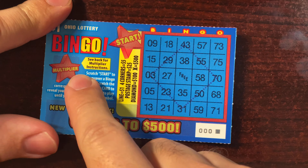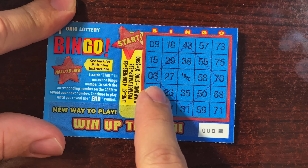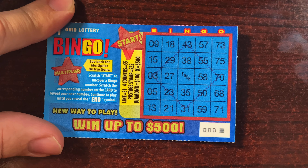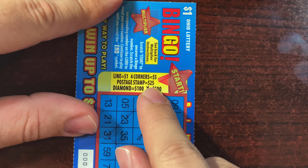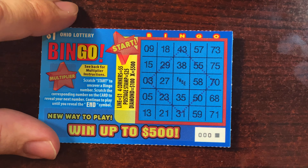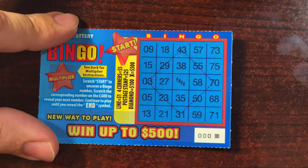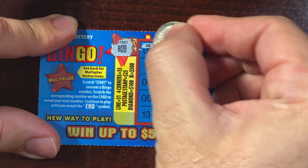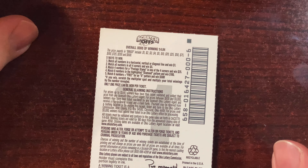We got the new one dollar Ohio Lottery bingo ticket. There's a multiplier spot I didn't mention before — if you get a win you can get a multiplier, but you can only get one win on the ticket. One line is one dollar, four corners is five dollars, postage stamp is twenty-five, diamond is one hundred, and an X is five hundred — that's the top prize. You scratch numbers sequentially: it gives you a number like B9, you scratch that off, it gives you another, then N35, and so on. The odds are one in 4.84.